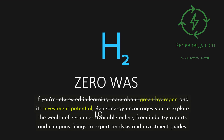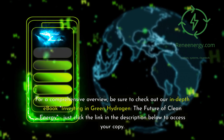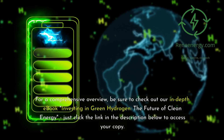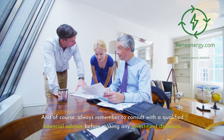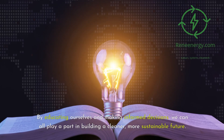If you're interested in learning more about green hydrogen and its investment potential, ReneEnergy encourages you to explore the wealth of resources available online, from industry reports and company filings to expert analysis and investment guides. For a comprehensive overview, check out our in-depth ebook Investing in Green Hydrogen: The Future of Clean Energy — click the link in the description below. Always remember to consult with a qualified financial advisor before making any investment decisions. The green hydrogen revolution is just beginning, and it holds immense promise for both the planet and savvy investors. By educating ourselves and making informed decisions, we can all play a part in building a cleaner, more sustainable future.